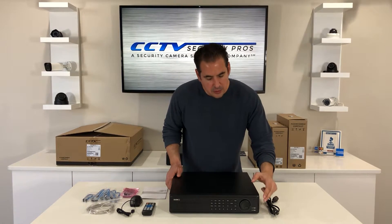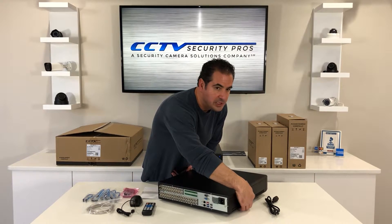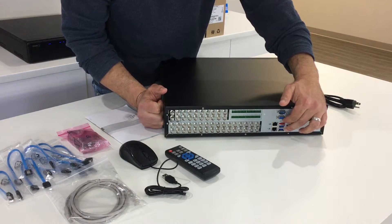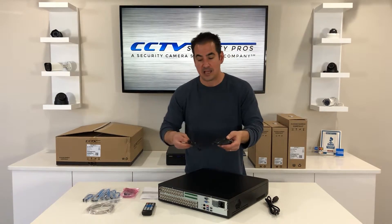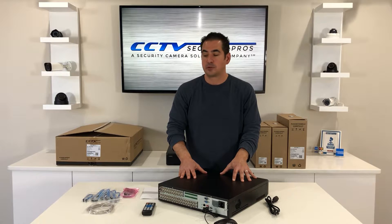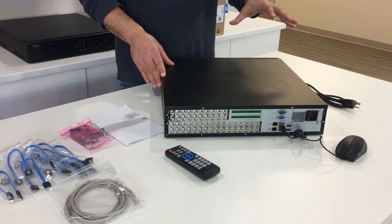When you look at the front of the unit, you're going to notice two USB ports right here. When we flip the unit around — it's heavy, it's a pretty substantial unit — you're going to notice two more USB ports down here. It also has an eSATA port. The USB port is used to plug in your USB mouse and get that point-and-click action. This unit comes with rack mount ears, so if you want to rack mount the unit, that's always nice. This unit has eight hard drive bays inside it, unlike some of the smaller recorders that have one, two, or four hard drive bays — this is eight, which accommodates businesses with very long storage requirements.